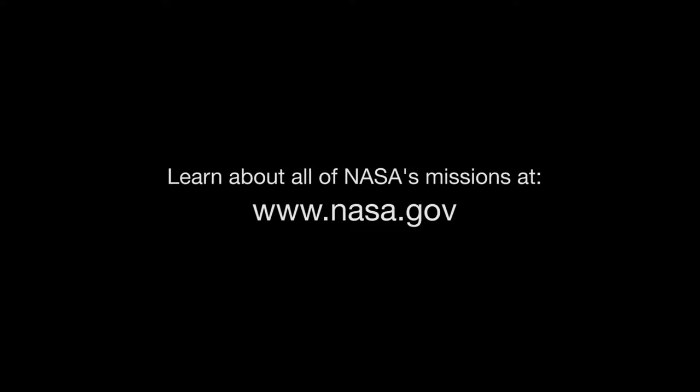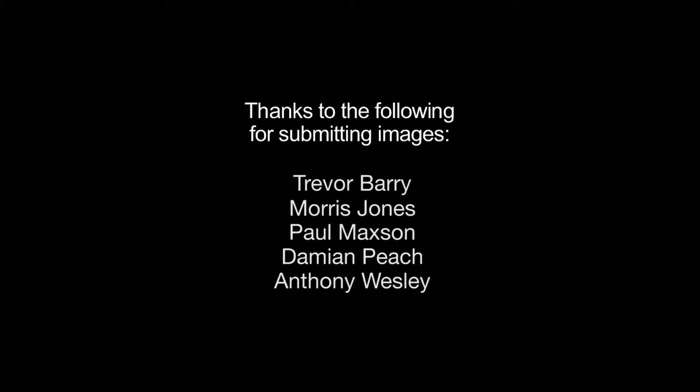You can catch up on current missions to comets, Jupiter, and Saturn, and all of NASA's other missions at www.nasa.gov. That's all for this month. I'm Jane Houston Jones.